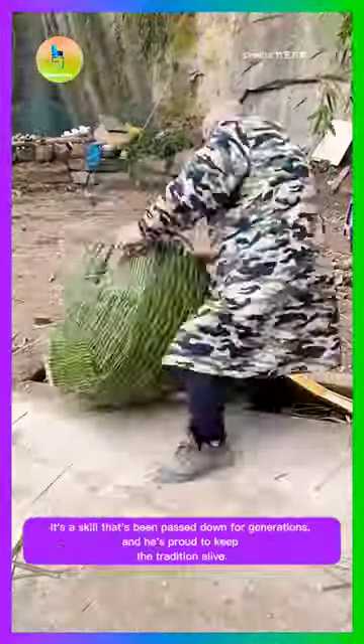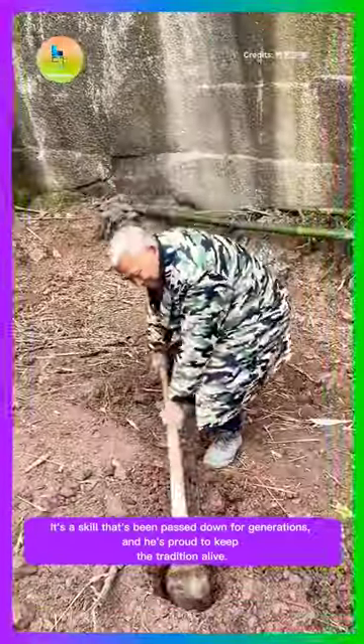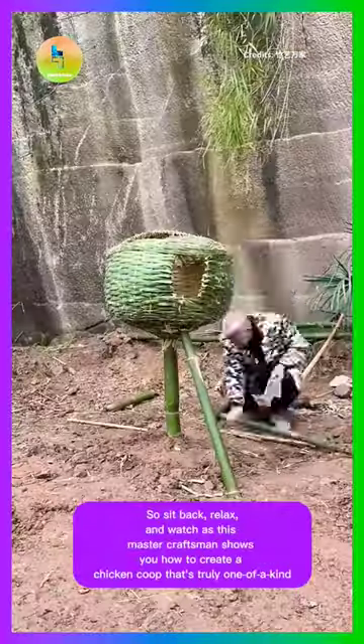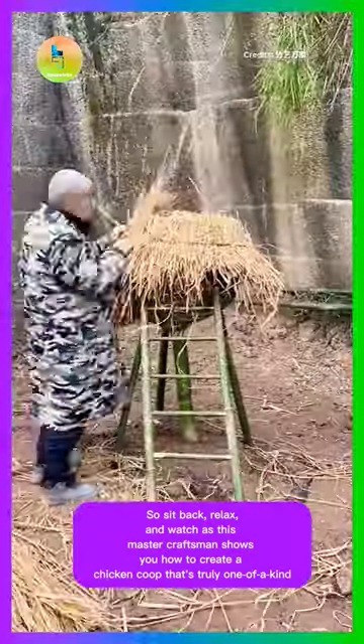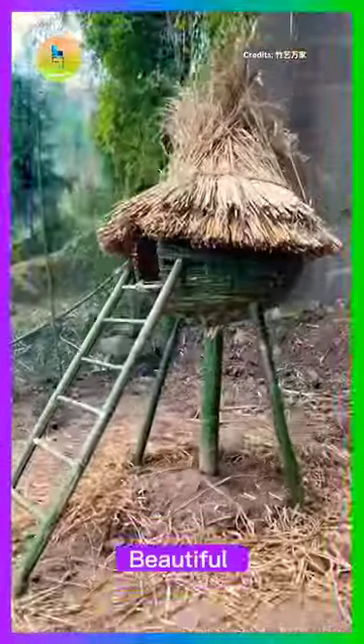It's a skill that's been passed down for generations, and he's proud to keep the tradition alive. So sit back, relax, and watch as this master craftsman shows you how to create a chicken coop that's truly one of a kind. Beautiful.